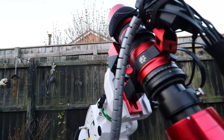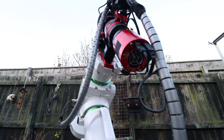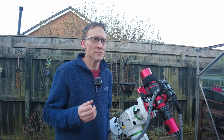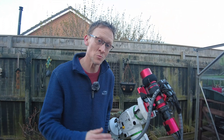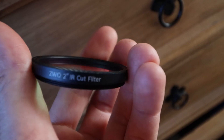All the data I've gathered so far has been with my RedCat 51 and my one-shot colour camera from ZWO, the 533MC Pro. I have been using my dual narrowband filter from Optolong — the Yellow Enhance — and I've decided tonight I'm going to take that out, just put my IR cut filter in from ZWO and just soak in some natural light.